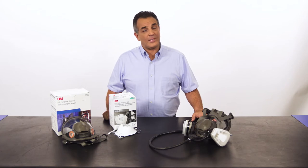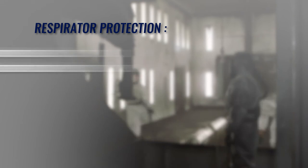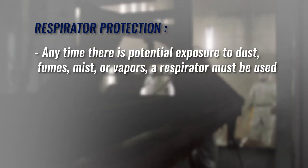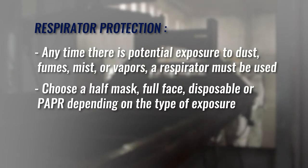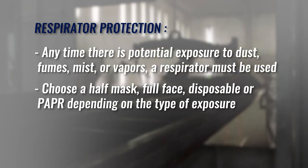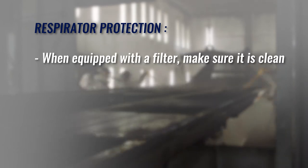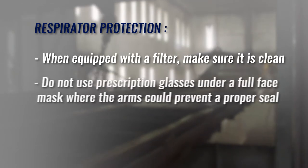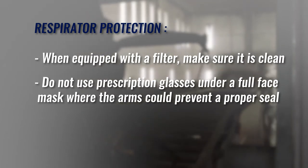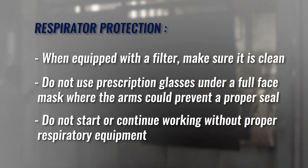Here's a recap of the important safety requirements regarding respiratory protection. Any time there is potential exposure to dust, fumes, mist, or vapors, a respirator must be used. Choose a half mask, full face, disposable, or PAPR depending on the type of exposure. Do not use faulty or dirty equipment. When equipped with a filter, make sure it is clean. Do not use prescription glasses under a full face mask where the arms could prevent a proper seal. And do not start or continue working without proper respiratory equipment.